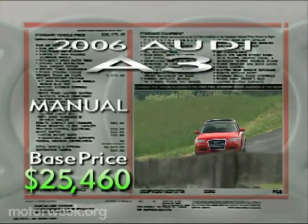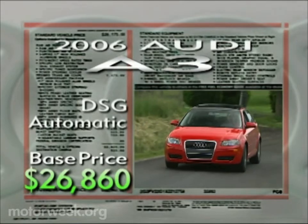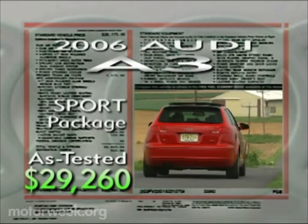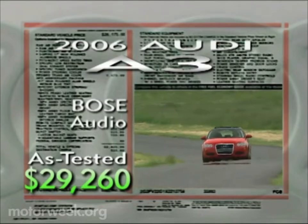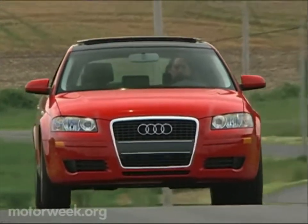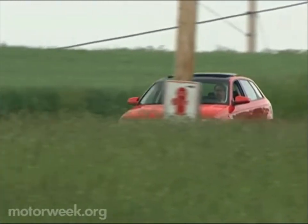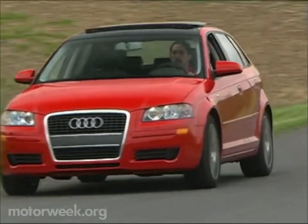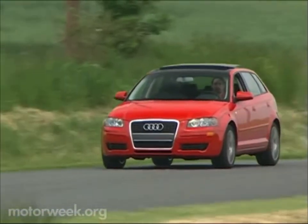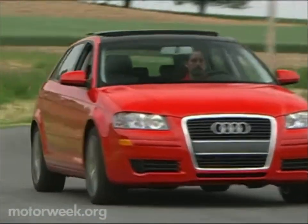Base price is $25,460 with the manual transmission. Choose the DSG automatic and the price is $26,860. Add our test car's $1,800 sport package, $1,100 sunroof, and $900 Bose audio system, and it drives away for $29,260 — but even that is almost $2,000 less than the least expensive BMW 3 Series. While the 2006 Audi A3 may be an entry-level car for premium-level buyers, its timing is perfect. With auto sales down and gas prices up, it's a cool, youthful, and efficient addition to Audi's always sporting lineup. That makes this littlest Audi a very big deal indeed.